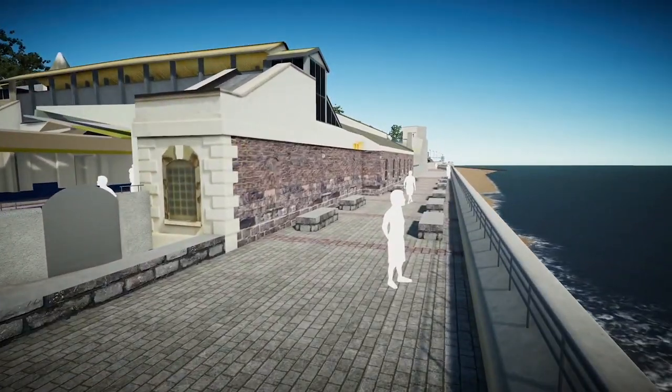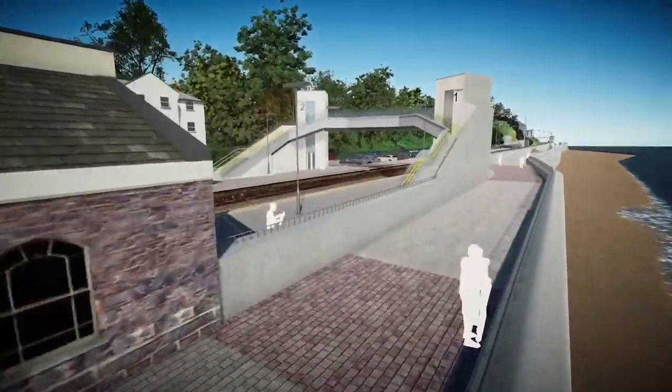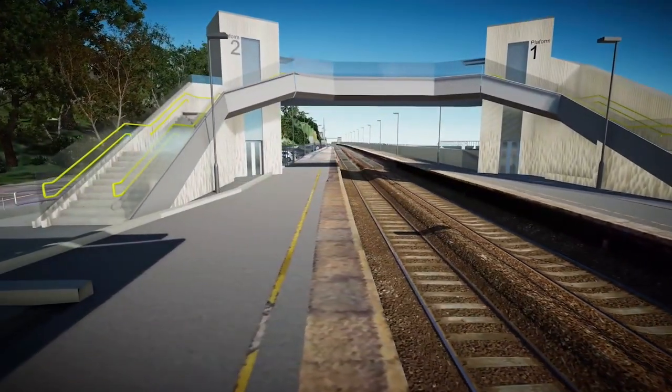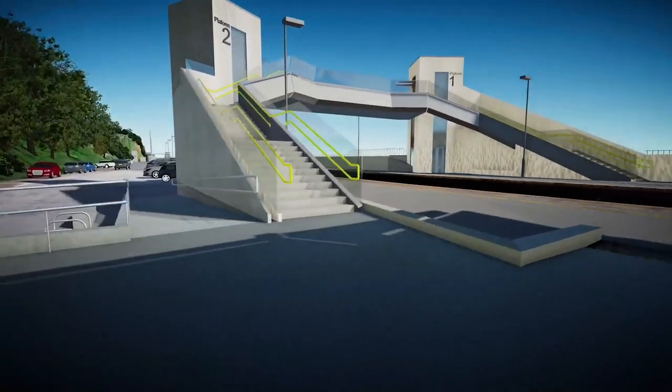It will be higher than the existing wall, have a curved top, a high-level wider and safer promenade, provide pedestrian access to the beach, and an accessible footbridge with lifts.